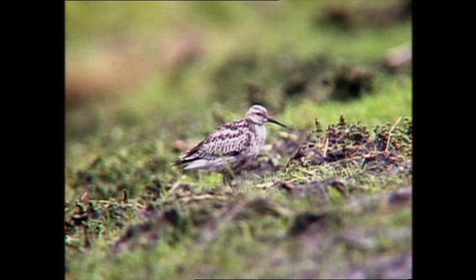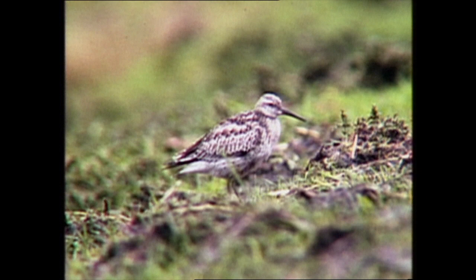Juveniles have dark mantle and scapular feathers with neat pale fringes, giving the upper parts a scaly appearance. The breast and flanks are spotted dark brown, normally with a buffish wash across the breast.